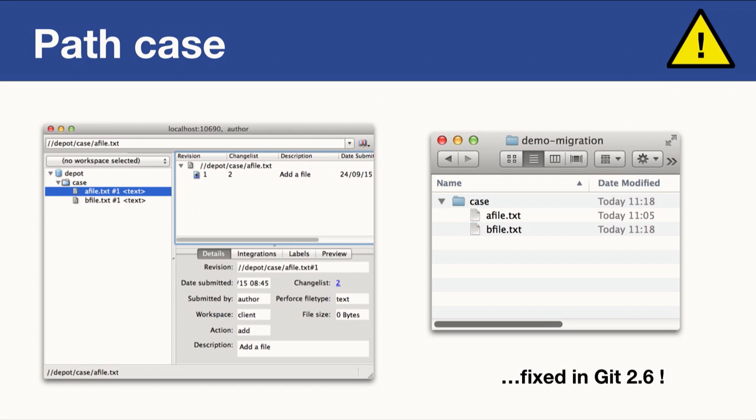At this point I really want to thank Luke Diamond, the maintainer of GitP4, who was really supportive and helped me get this patch and other patches through.